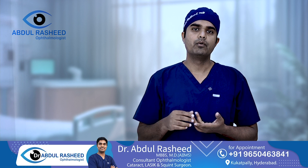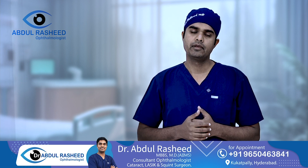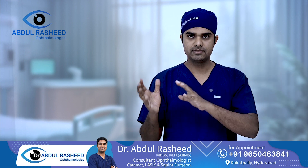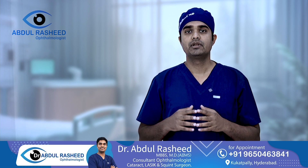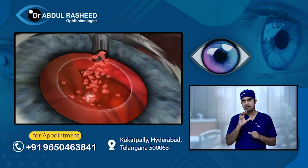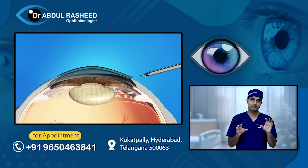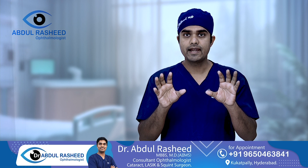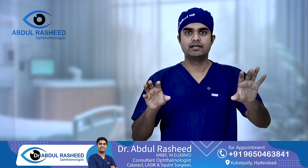In terms of post-operative outcomes, femtosecond laser assisted cataract surgery shows good results. A common confusion among patients is the difference between LASIK laser and femtosecond laser assisted cataract surgery — these are different procedures, and that distinction needs to be clarified.